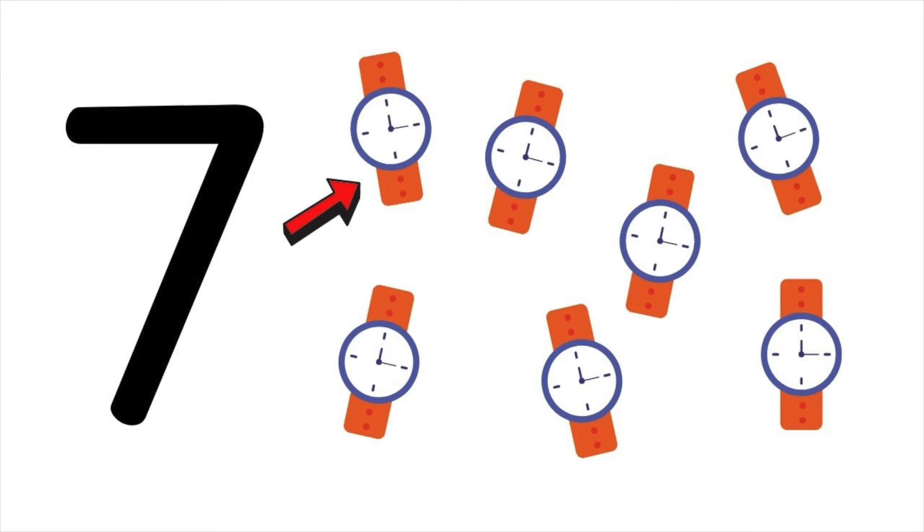One, two, three, four, five, six, seven. Seven watches.